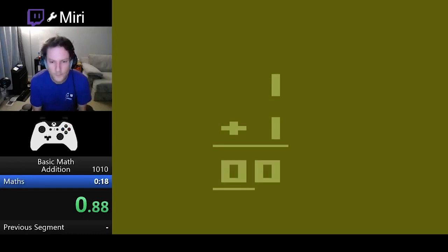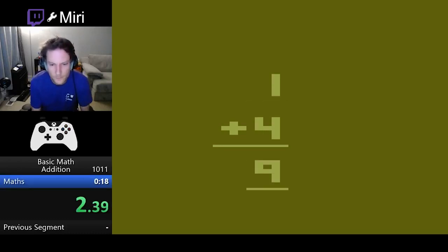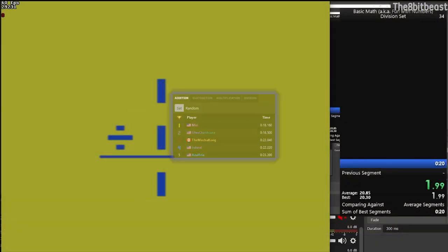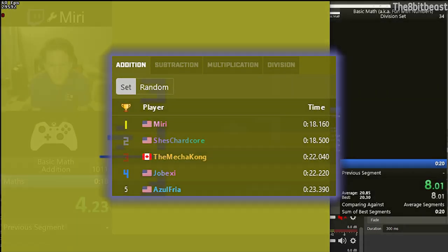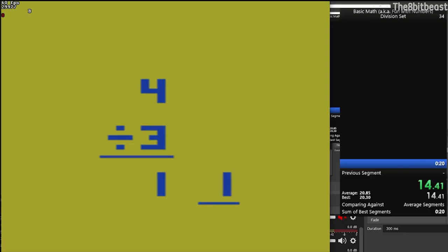Going back a handful of console generations, we have Basic Math, aka Fun with Numbers, on the Atari 2600. This game is just doing math equations on an Atari. These are... graphics, I can say that at least. Every category is under 30 seconds, with each type of math problem category having a set and random problem subcategory. Love the colors — Puke Green and Puke Green with Blue sprinkled on top.